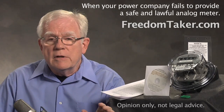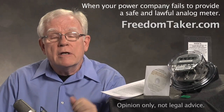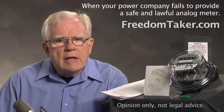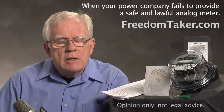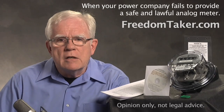You just load it into your computer. There are full instructions there. You add your name and address, things like that, and then you print it out and send it to your power company by certified mail. It informs the power company in clear language with legal references that digital meters are unsafe and unlawful. In other words, you are noticing your power company that they are in criminal misconduct by installing digital electric meters.